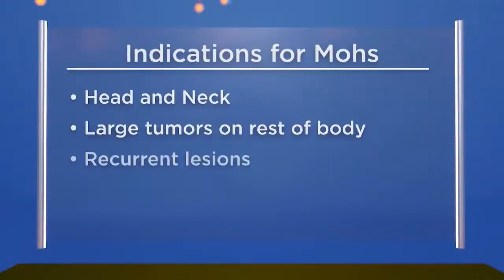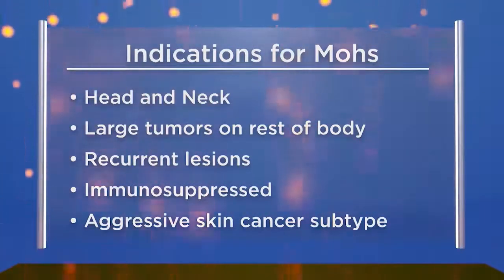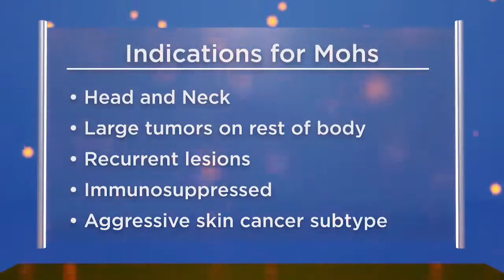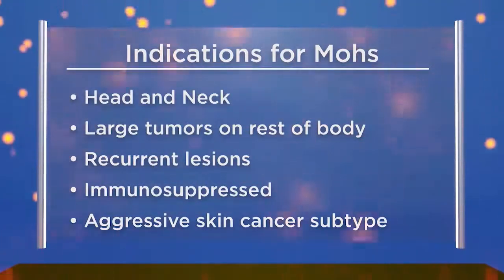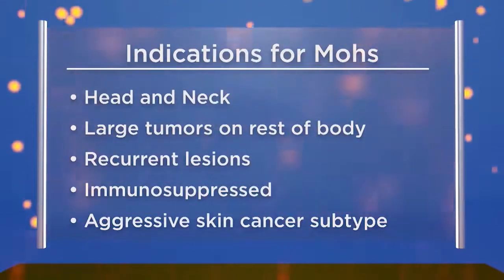There is a 1% chance of cancer returning after Mohs surgery — a very effective and highly curative procedure. Mohs surgery is mostly performed on the head and neck, particularly the T-zone: eyes, nose, and lips, as well as the ears, temples, and scalp — any cosmetically and functionally important location. It's also used on body tumors greater than 2 centimeters, more aggressive subtypes, recurrent tumors, and immunosuppressed patients such as organ transplant recipients.